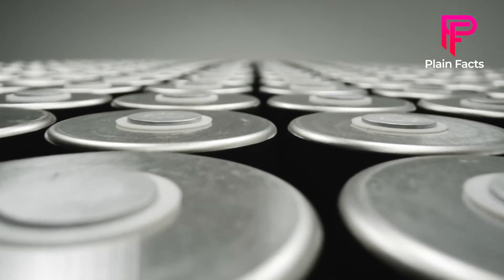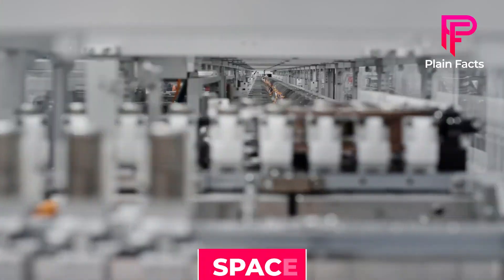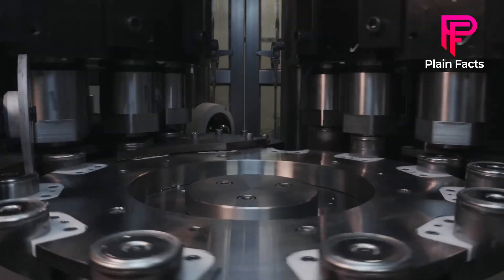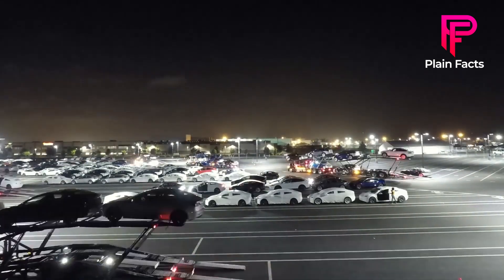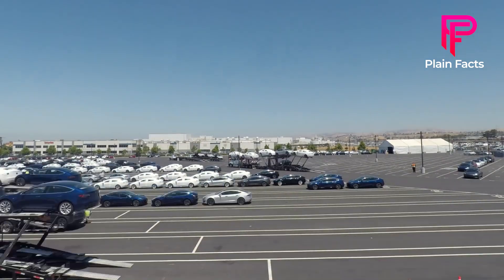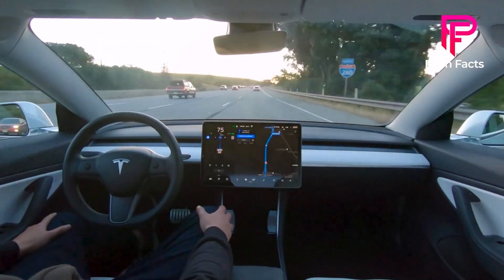Cathodes are the most expensive component of a battery. Their production takes up a lot of space and generates a lot of carbon dioxide. With its Texas Giga factory, Tesla seeks to reduce the cost of manufacturing these batteries and, by extension, its vehicles. In simple terms, Tesla's electric vehicles are about to get cheaper, which is cause for celebration, particularly for fans of electric cars.